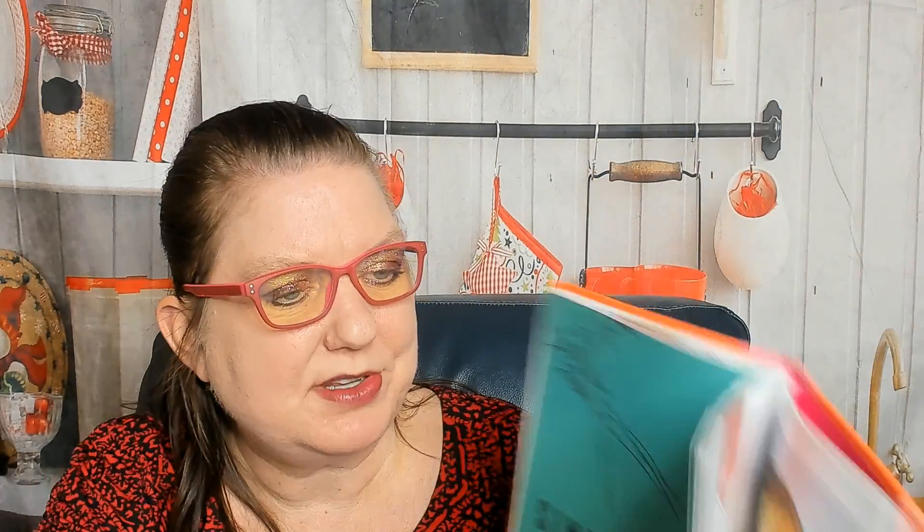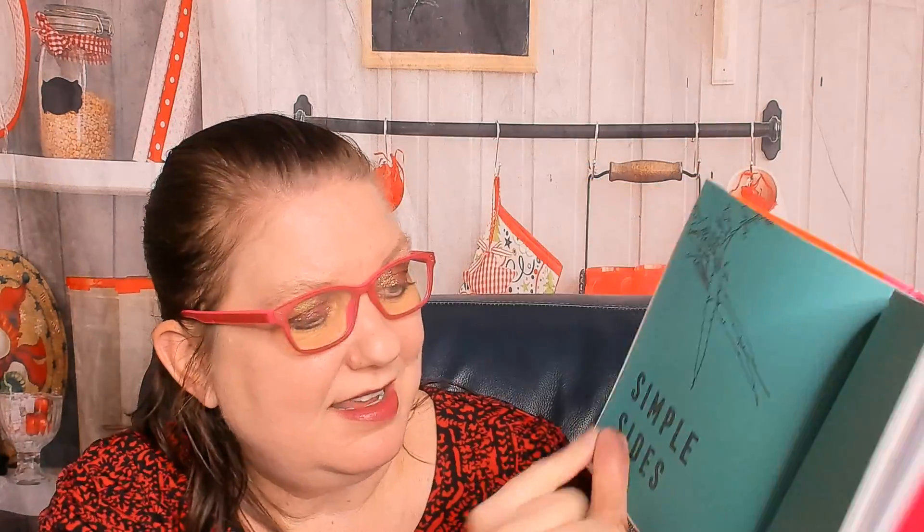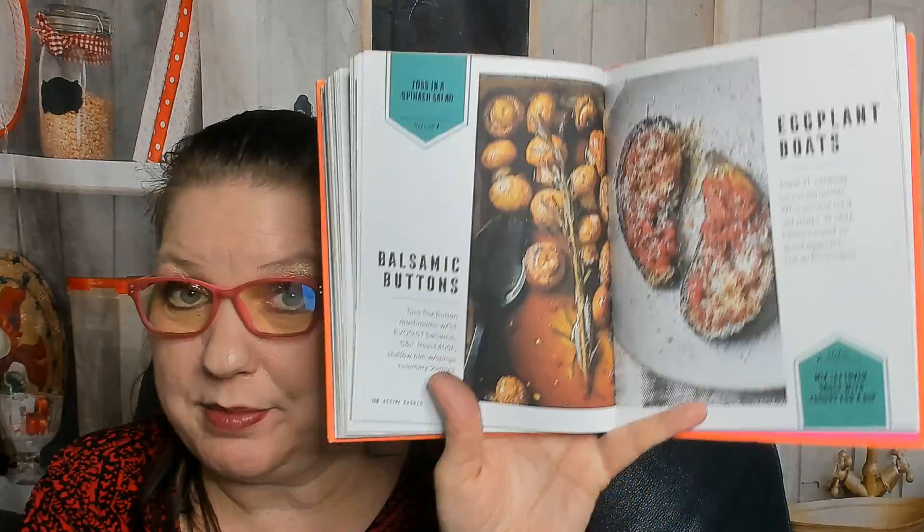Corn and smoked paprika butter — I just figured this out: simple sides, and at the top of the book we know what chapter we're in because the color green matches the chapter. I love it! Corn and smoked paprika butter, eggplant boats — I made eggplant last night — balsamic buttons.